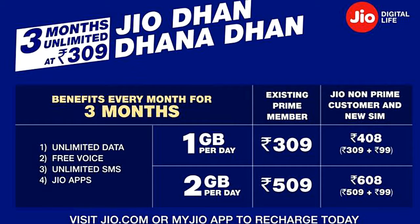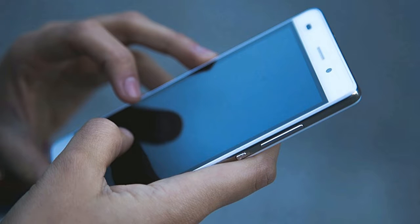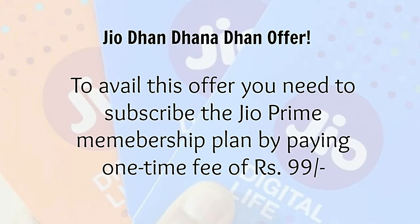So let's talk about the JioDhanDhanDhan offer. The offer aims at customers who could not avail the JioSummer surprise offer benefits, as well as new customers. To avail this offer, you need to subscribe to the JioPrime membership plan by paying a one-time fee of Rs.99.